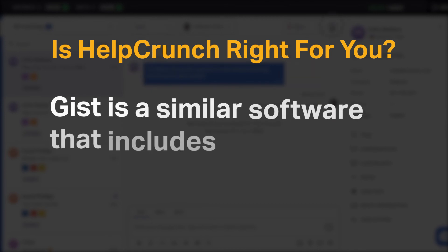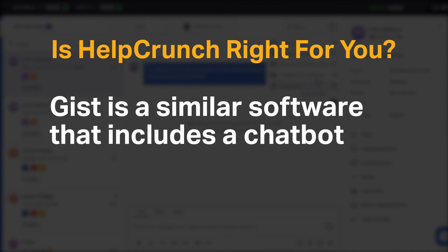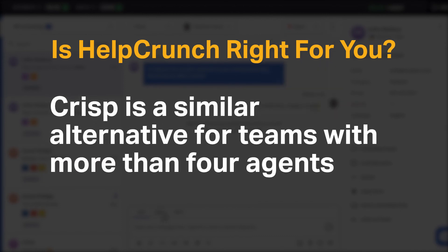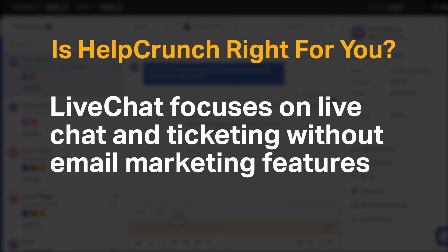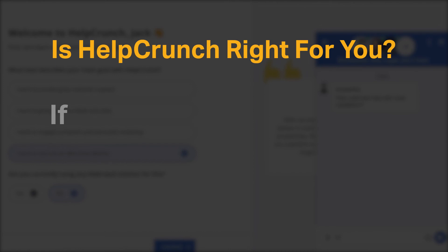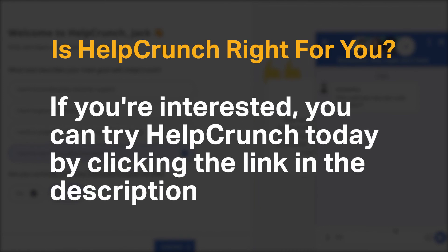GIST is a similar software that includes a chatbot. CRISP is a similar alternative for teams with more than 4 agents. LiveChat focuses on live chat and ticketing without email marketing features. If you're interested, you can try HelpCrunch today by clicking the link in the description.